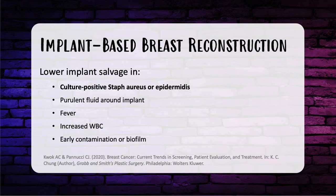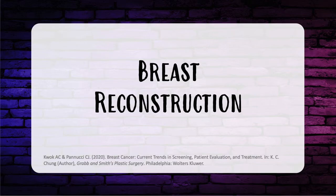Lower implant salvage rates are associated with culture-positive staph aureus or staph epidermidis, purulent fluid around the implant, fever, elevated white blood cell count, or early contamination or biofilm. Preoperative antibiotics within 30 minutes of incision are effective, and continuing antibiotics for 24 hours post-op is recommended. However, there is no evidence for continuing antibiotics while the drain is in place.